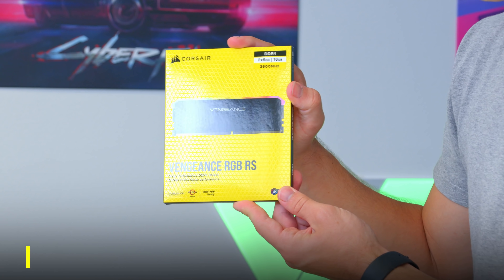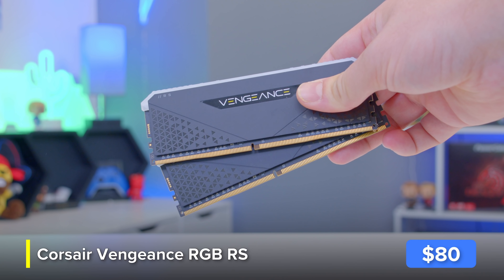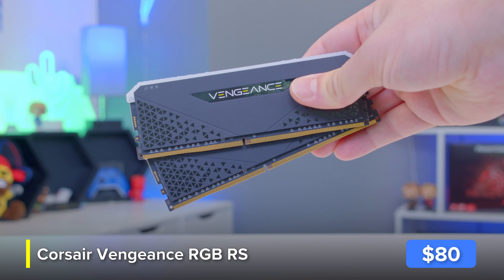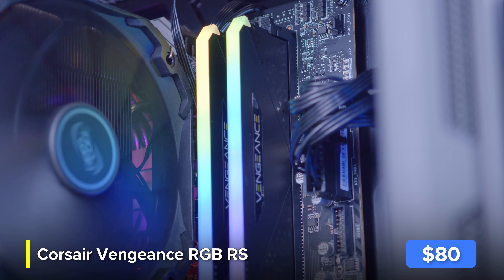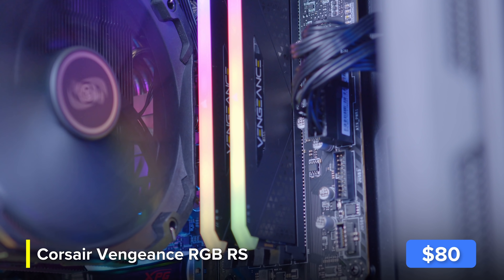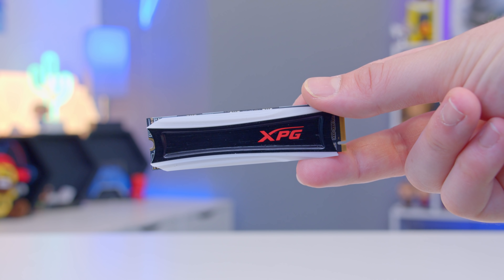I'll be coupling the CPU with some lovely new RAM from Corsair — their brand new Vengeance RGB RS, a 16 gigabyte 3600 megahertz kit. The B560 board we've gone for does support XMP on the memory, meaning this will work perfectly. It makes for a great value option from Corsair with some lovely addressable RGB lighting, which we'll be able to customize in Corsair's iCUE software suite.